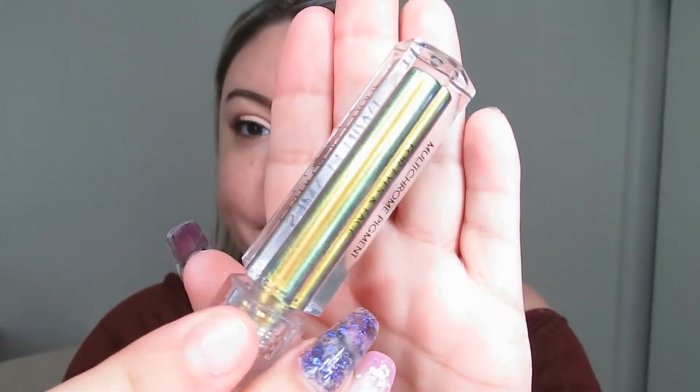Then we have Obsession, which I think is my favorite. You can use these as highlighters on the face and eye, which would be amazing. This one has a green-blue copper shift and it is stunning.